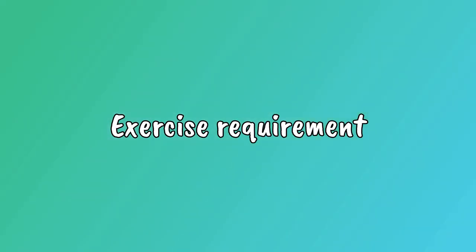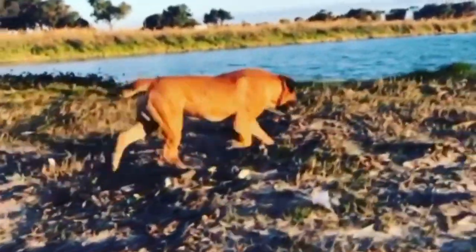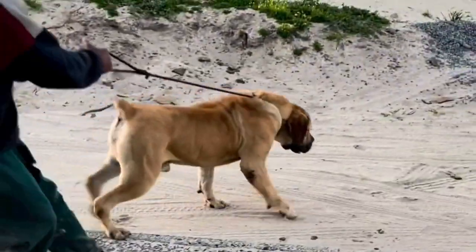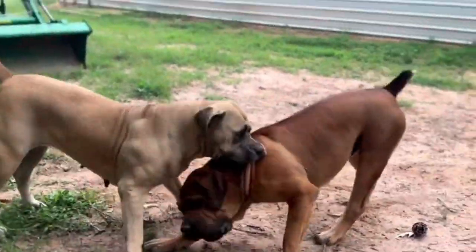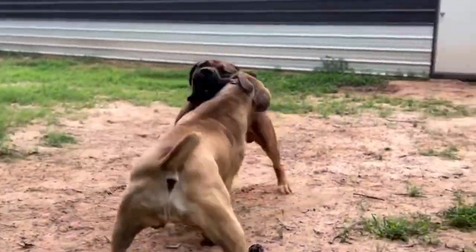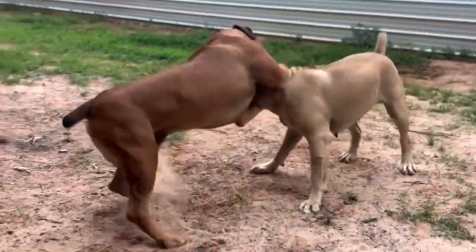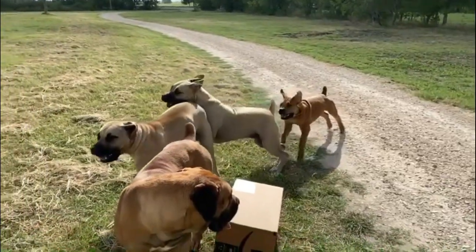Exercise Requirements: The strong, athletic Boerboel needs daily exercise, such as long walks on a leash or play sessions in a securely fenced area with his owner. Boerboels need mental stimulation and interaction with their owners along with physical activity. They will not take kindly to challenges from other dogs, and visiting dog parks is not recommended.